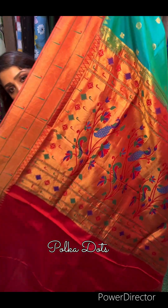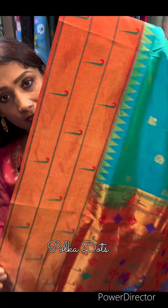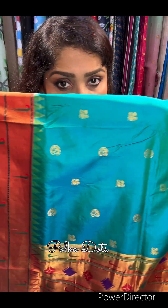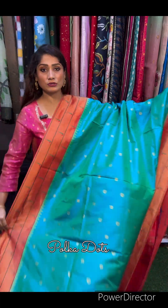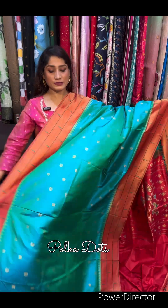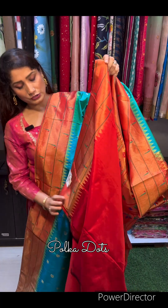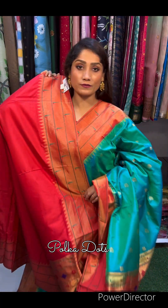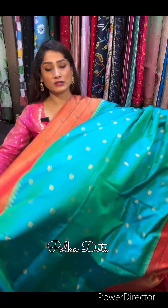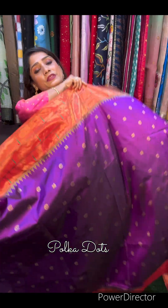This is the palla of the saree — just check the design. Wedding season ke liye perfect saree rahega. This is the border of the saree and this is the full body. Poora saree mein aise boota rahega. Aur yeh hai iska blouse in red color. Color combination is purple with red.